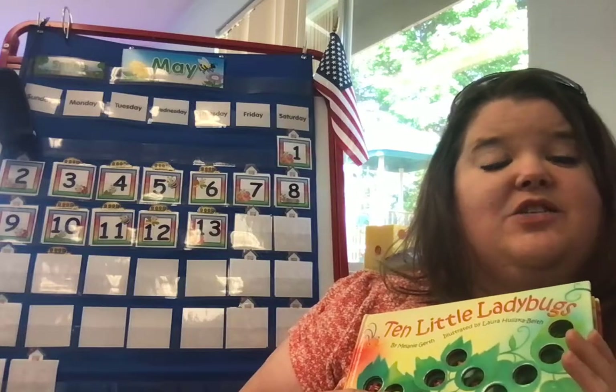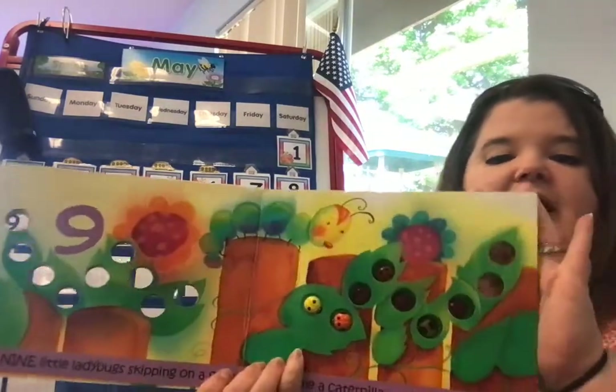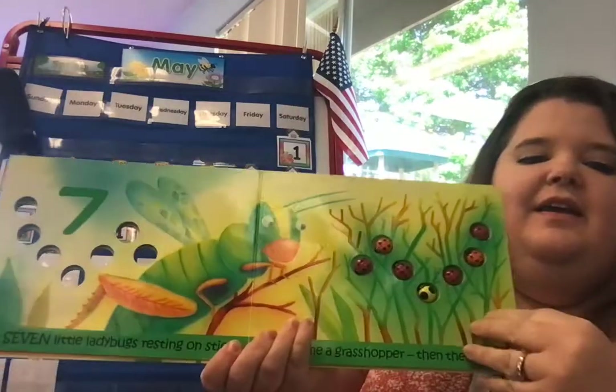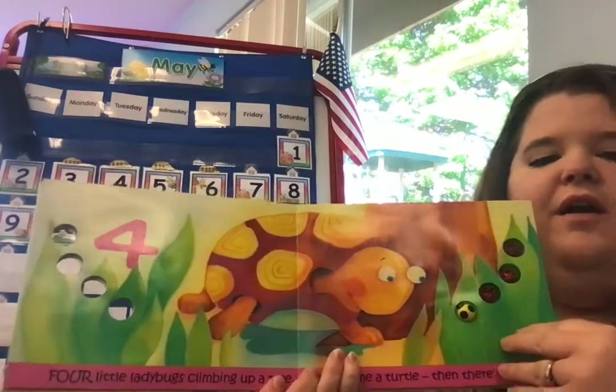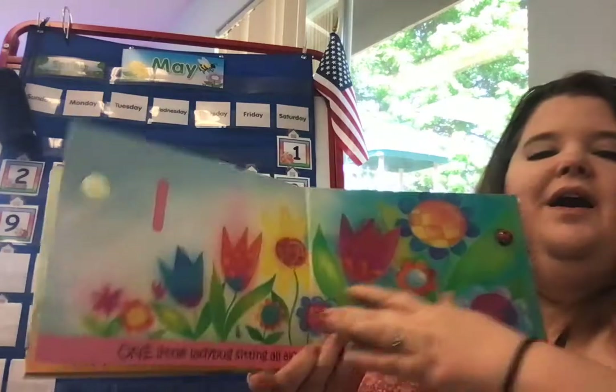I want to count backwards like we did in the story, just the numbers. Let's do it again: 10, 9, 8, 7, 6, 5, 4, 3, 2, 1, and zero. Good counting, you guys. That's it for Circle Time today. I hope you have a great weekend, and I will see you guys on Monday. Goodbye, friends! Goodbye, friends! Goodbye, friends! It's time to say goodbye. Bye, you guys.